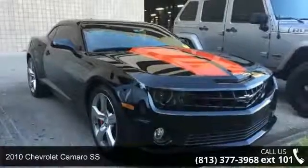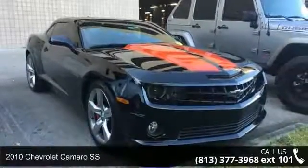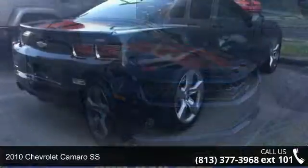Check out this 2010 Chevrolet Camaro SS. This may be the set of wheels you've been looking for.